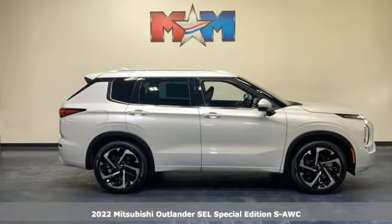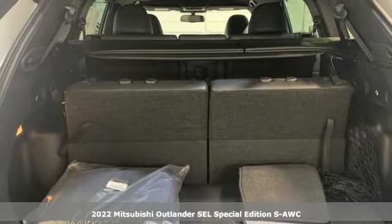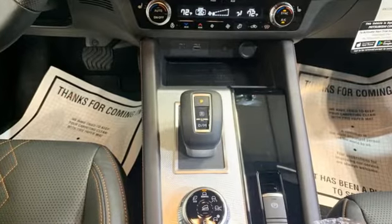It's the new 2022 Mitsubishi Outlander. This Outlander is the family-friendly crossover utility vehicle waiting to hit the trail with the perfect balance of power, performance, and an unforgettable ride. Plus, it offers an exciting list of features.